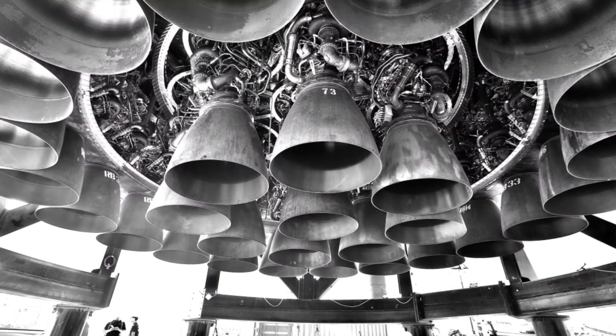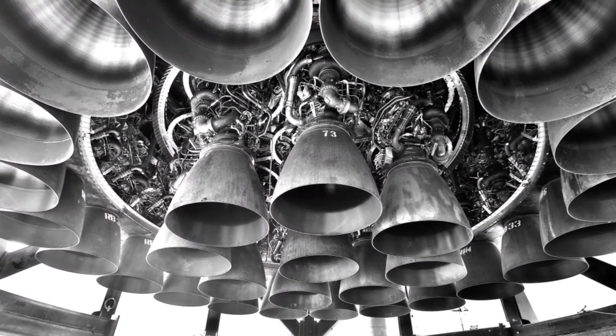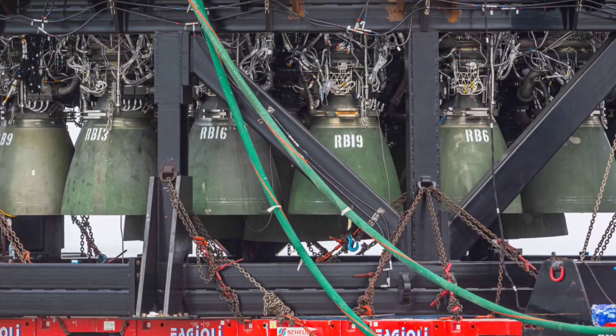Elon Musk has cited, during his interview after winning Time's Person of the Year Award, that he has concerns relating to engine fire propagation: 'If one engine catches fire, we want to ensure that fire does not spread through the entire volume.'